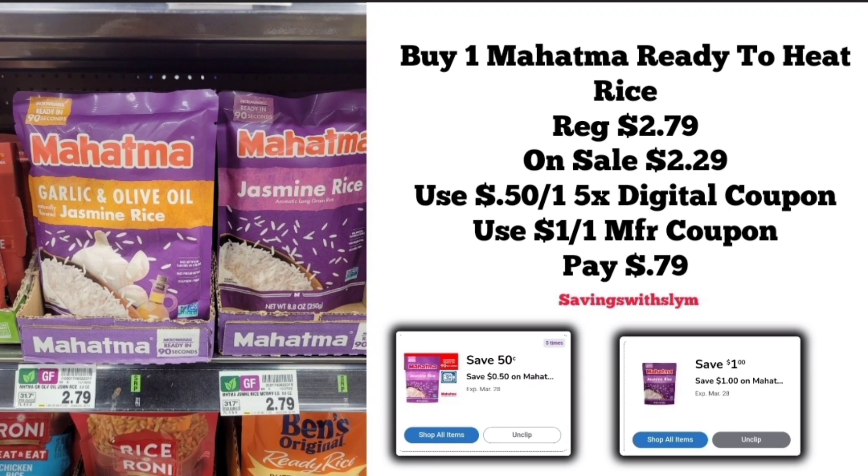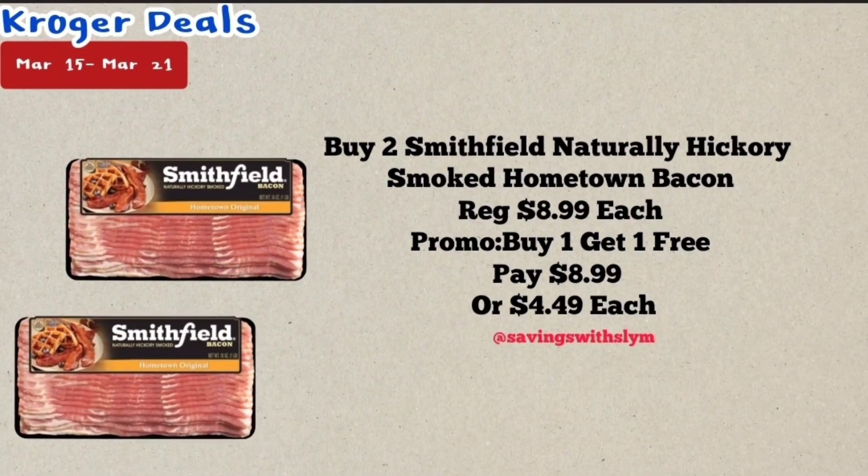This next deal is on the Mahatma ready-to-heat rice, priced at $2.79, on sale this week for $2.29. We have a 50 cents off one five-time digital coupon, and I have a $1 off one manufacturer coupon, making the final price just 79 cents for one.